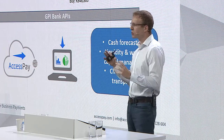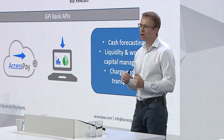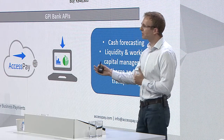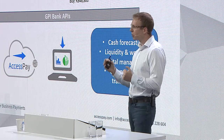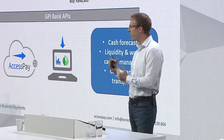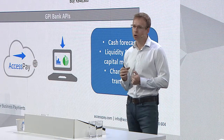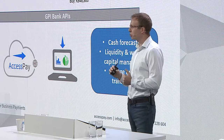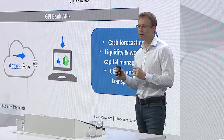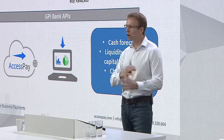Our solution is to surface some of the rich GPI data to the corporate via polling of the GPI banks, giving them accurate and reliable information on the receivables that are coming to them, allowing them to forecast in advance their end-of-day liquidity position. We'll show them not just the receivables that have been remitted, but when they've fallen over and are no longer going to be received on the original intended value date, charges that have been deducted, and FX rates applied to corporate payments. The benefit of doing it this way is that we can build a standard solution which aggregates this information across a corporate's portfolio of multiple banks.